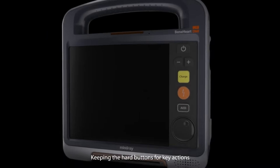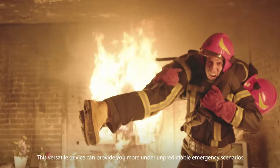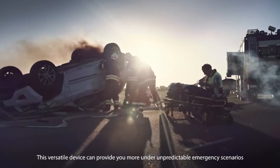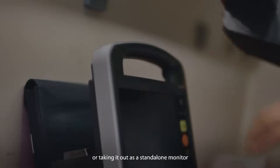Thanks to its cutting-edge architecture, the Defibhost and N1 monitoring module can adapt to a wide variety of challenging scenarios. Advanced capacitive touchscreen technology with excellent definition and a flat user interface design are also features of this system.